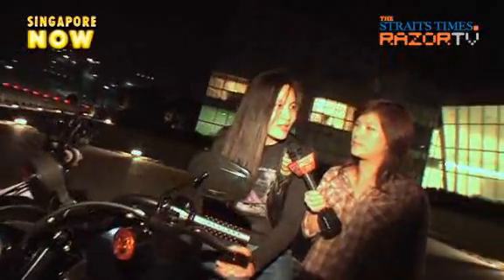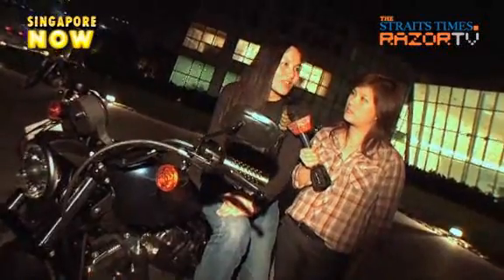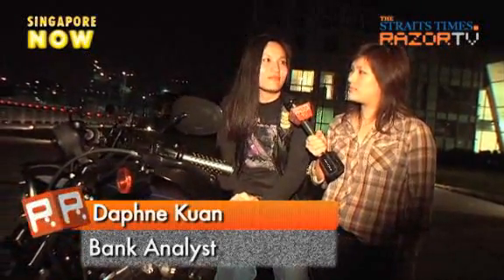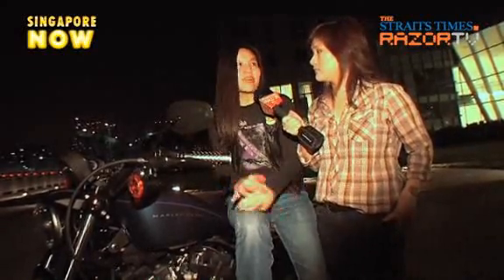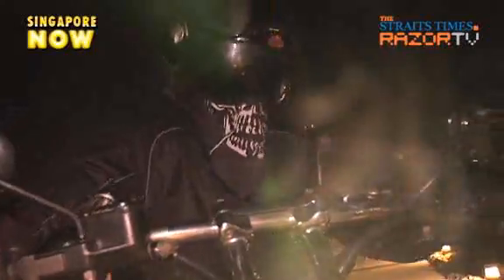For this biker chick, the booming roar of the Harley is not a turn-off but a one-up against other male bikers. I make heads turn and I feel that I'm more superior than a guy. Riding bikes is mostly a guy's thing, but I'm a girl and I'm riding a bike — and it's a Harley. And you feel like you one-up them, right?